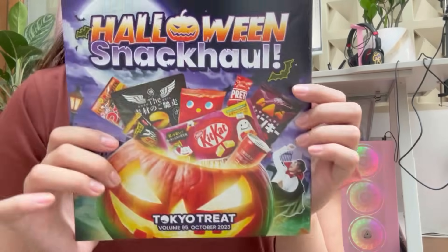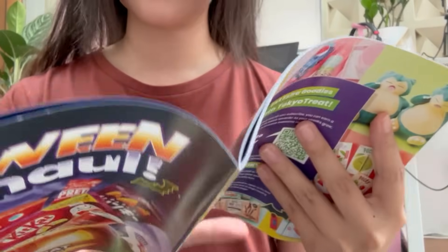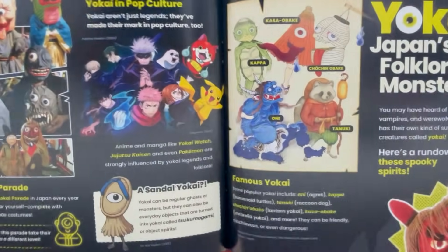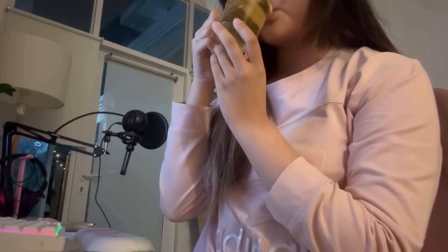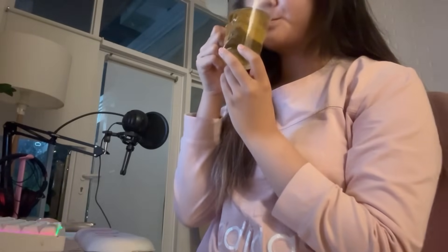These boxes come with a booklet that explains every snack included, including any allergen information in case you have dietary restrictions. You can also learn about Japanese culture. If you're interested in getting your own boxes or as a gift for friends and family, check out the links in my description and their website for the latest updates.